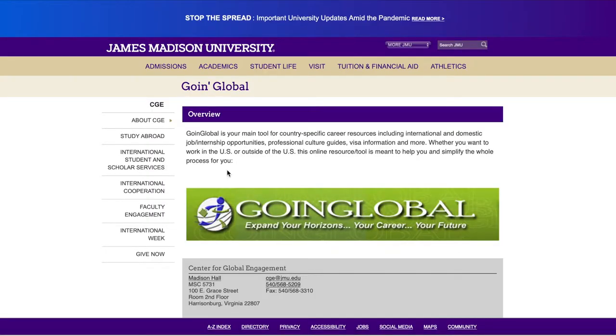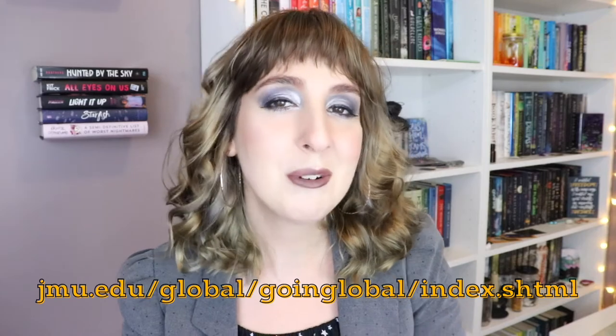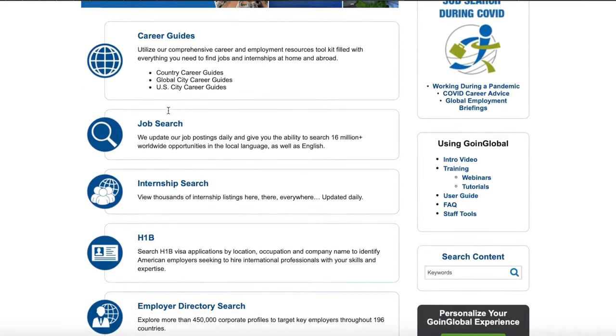Going Global is an excellent resource for students who are hoping to travel or work in the U.S. or abroad. Access Going Global by visiting jmu.edu/global/going-global/index. There are five main resources within Going Global that are a great way to explore and get started.